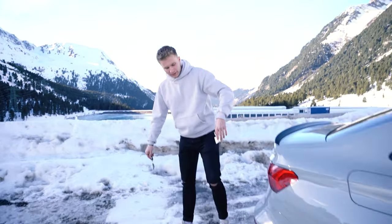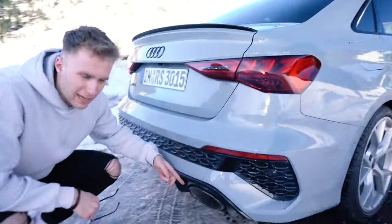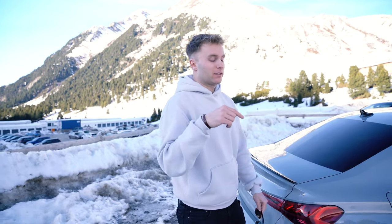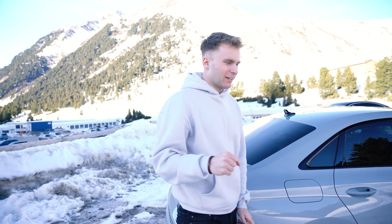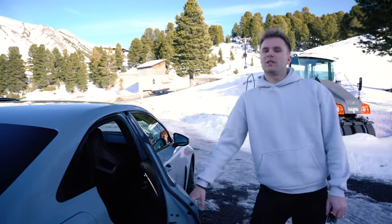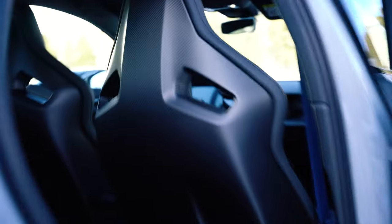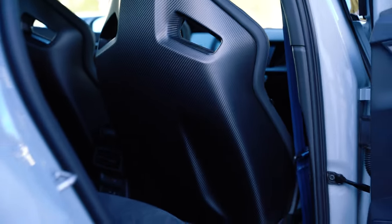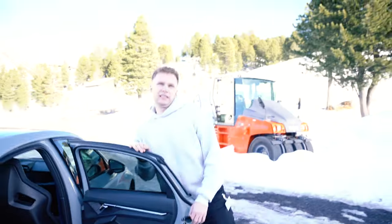You also get the Sport exhaust as standard. That's enough for the exterior — we're going to have a look at the interior because there's something that really got us interested. To show you this next feature we open the rear door, and as you can see there's a really special bucket seat called the Super Sport seat.